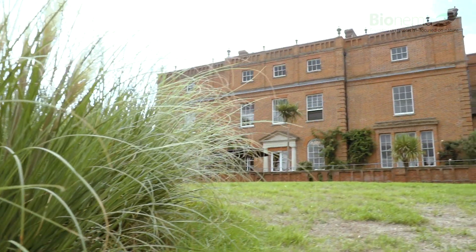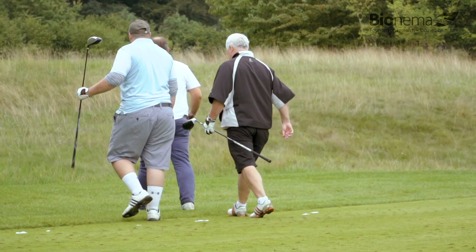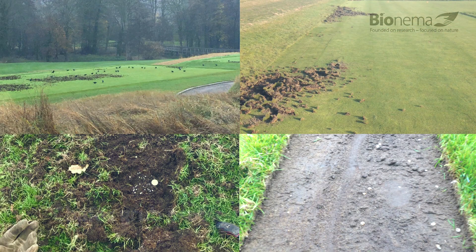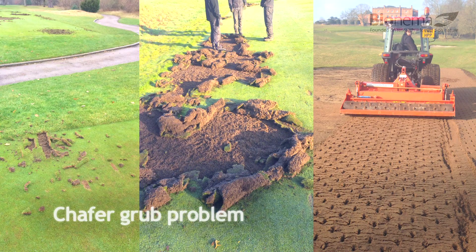We've had quite a few problems in the last few years, especially with a chafer grub. They'd eaten all the turf underneath the roots. The birds, badgers, and foxes came in and completely destroyed all our teeing surface beyond salvageable.